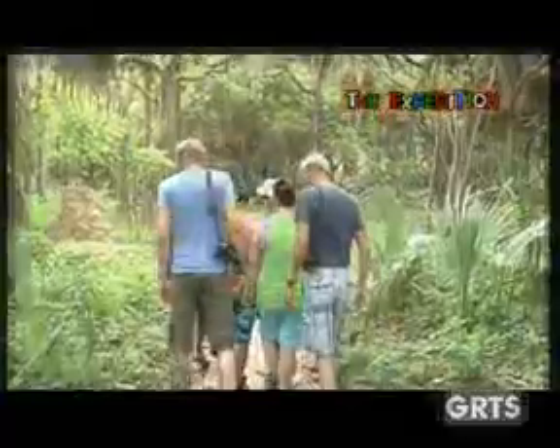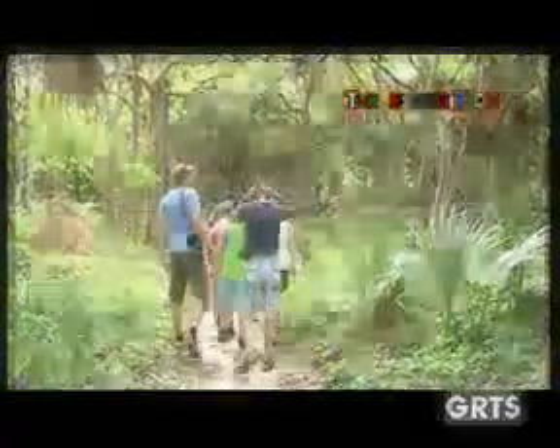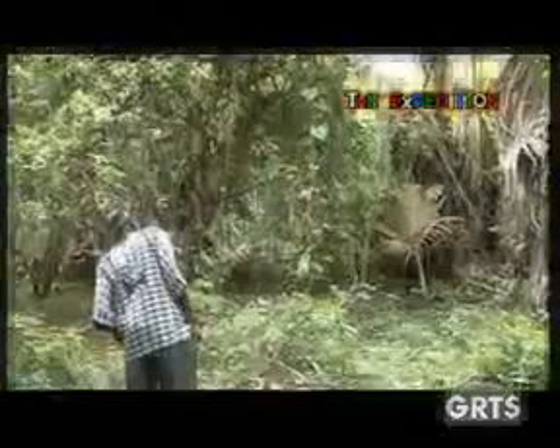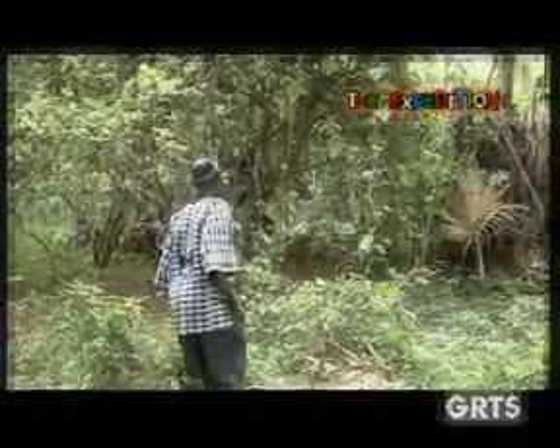A day full of activity at the spot keeps Park Manager Slayman Job entirely busy and engaged. His demanding job includes taking care of the massive eco-network and ensuring that visitors make the most of their outing without any hitches.